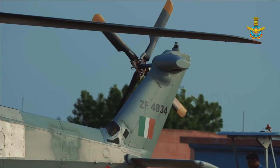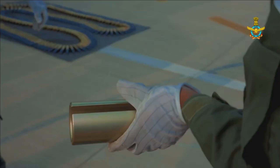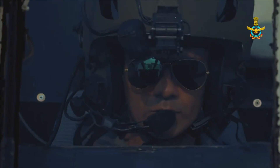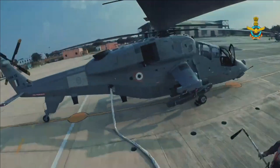Prachand has four hardpoints, two on either side, where weapons can be loaded in almost all permutations and combinations. It can carry 16 anti-tank guided missiles, four on each hardpoint. It can also carry four anti-tank missiles on two hardpoints, and four air-to-air missiles or 70mm rocket pods — each pod carrying 12×70mm rockets — on its remaining two hardpoints.